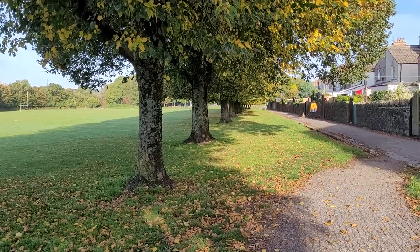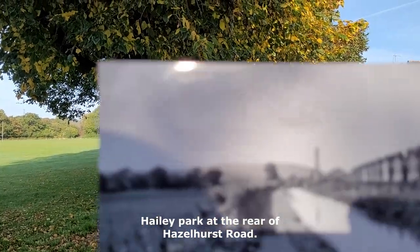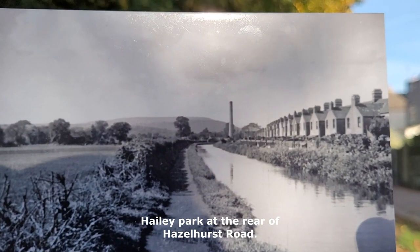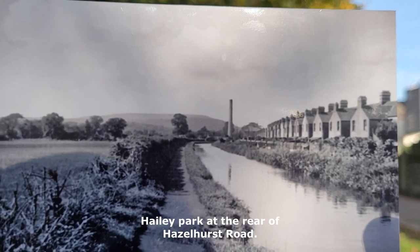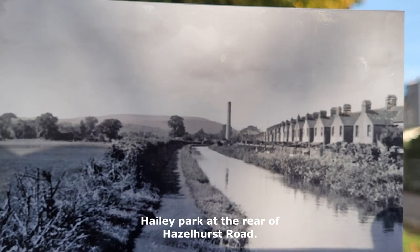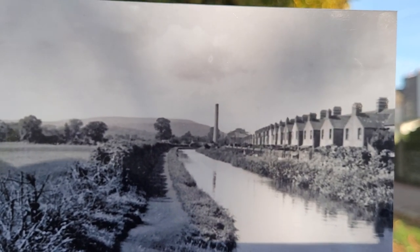I'm going to show you that photo again, because I forgot to mention something. The chimney stack in the background was an old brickworks from 1888. It was run by a guy named Solomon Andrews, a brick manufacturer, and he had the works till about 1898.